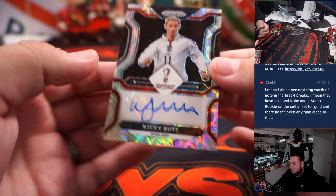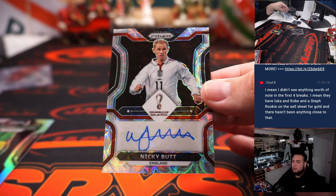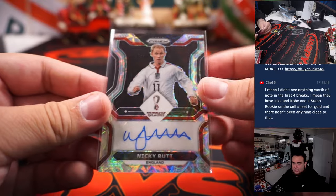Nicky Butt is your Choice auto for England — that's going to David B.